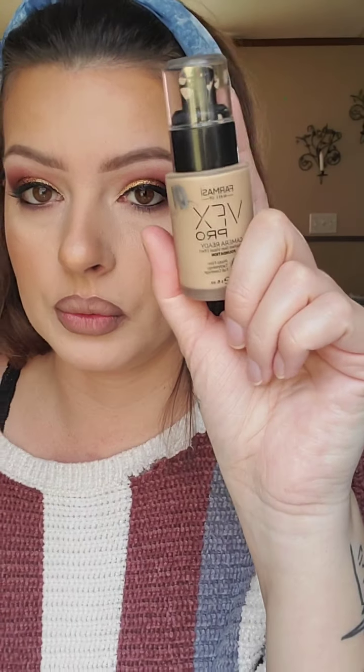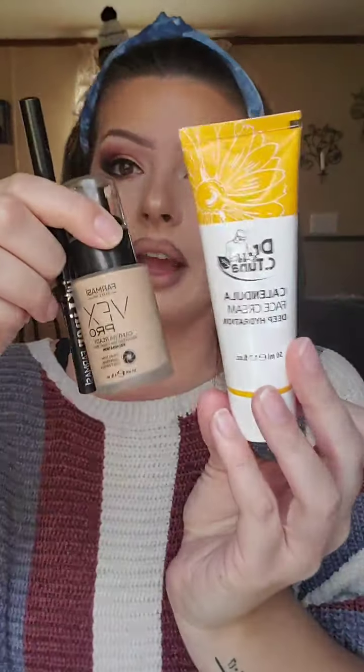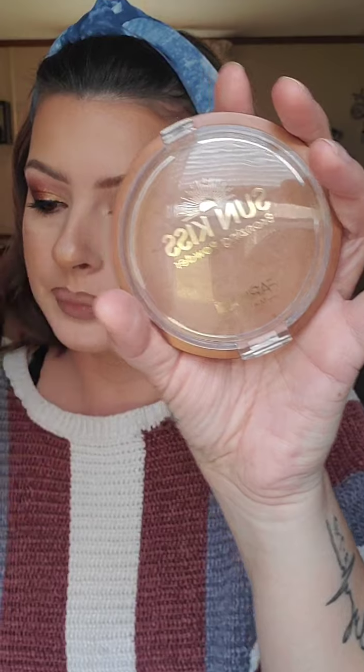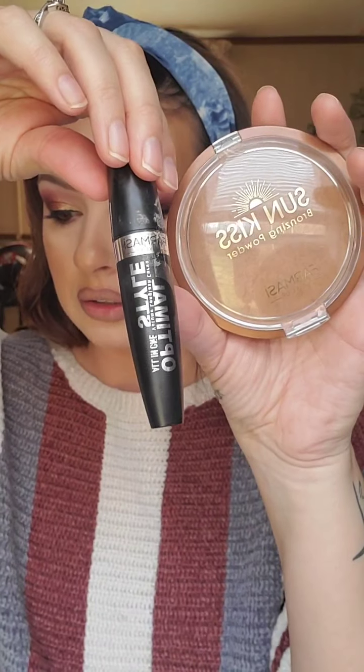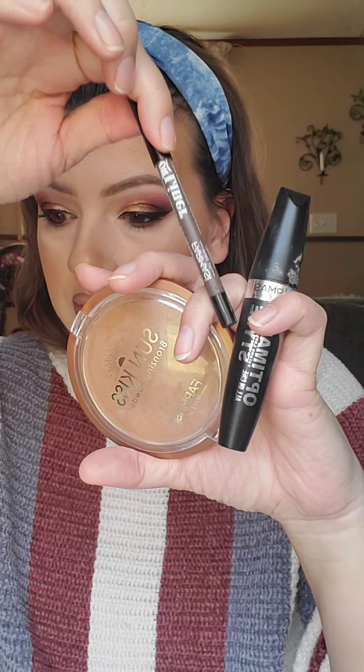So, top ten favorites recap: Number one is VFX Foundation. The ink eyeliner. All the Calendula skincare. The Bifaced Makeup Remover — so good for removing waterproof mascara and eyeliner. The Suncrisp Bronzer. Optimal Style mascara, top ten. Eyebrow Pencil, top ten. The Peach Palette. The matte liquid lipsticks. And the Face Perfecting Powder.